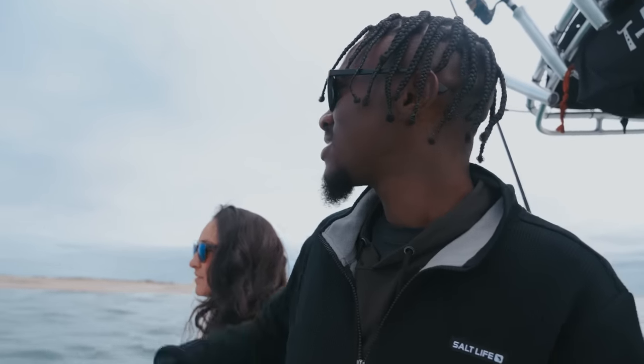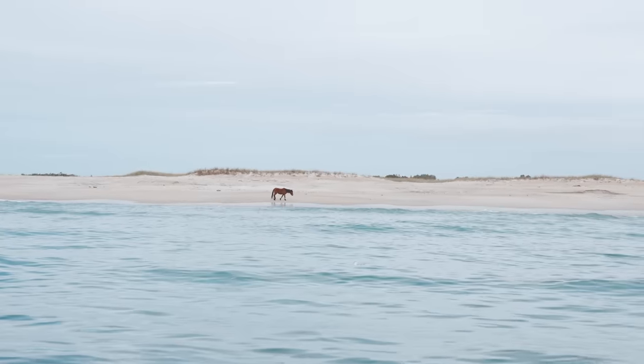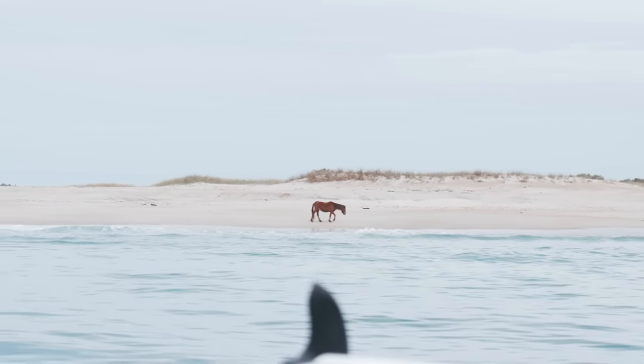Alright guys, so we are out here looking for some birds so we can find the albies, and we have some wild horses on the beach. I've never seen anything like that — that is so crazy. We were just in Atlantic Beach and came up north, and now we're at the southern tip of Cape Lookout, which is the southern end of the Outer Banks.